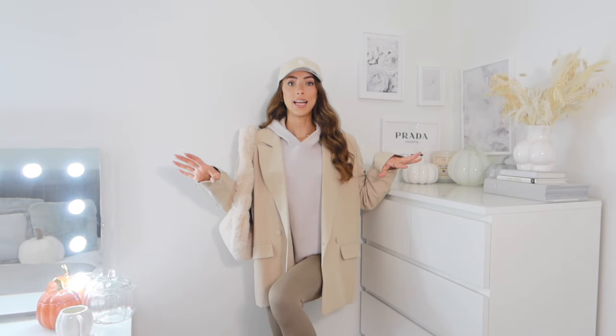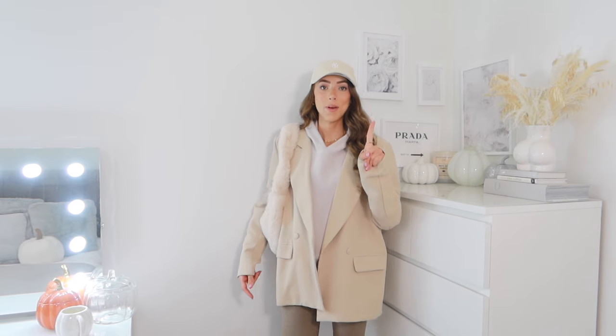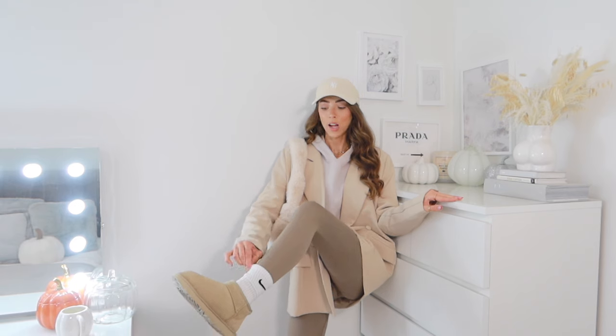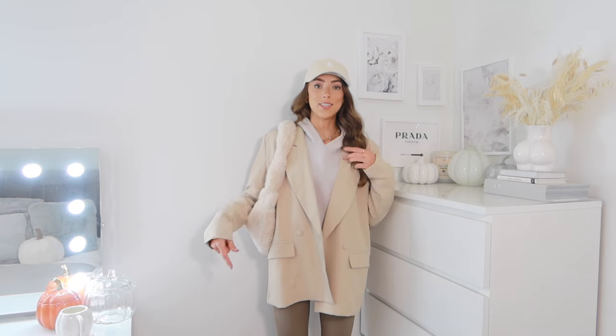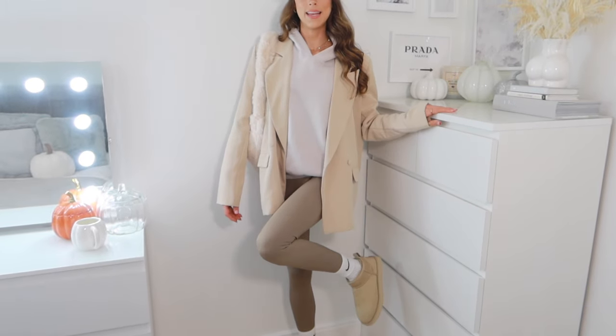This is the last outfit — definitely the most casual of all of them, more of an errands-running, sporty athleisure vibe. It's like all the different shades of beige you could imagine. One thing that would make this outfit better is different socks — I've got Nike socks with a black tick but I think Adenola ones with beige writing would pull the outfit together better and look less gym-like. I really love this fluffy hat — it's almost like a teddy bear hat — but I'm in two minds about keeping it.